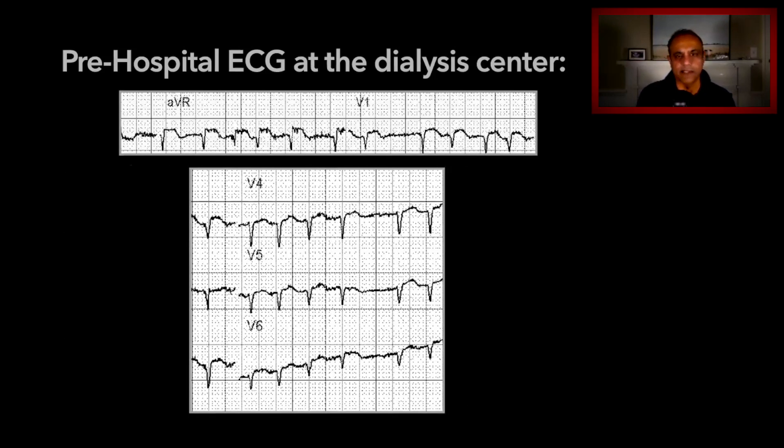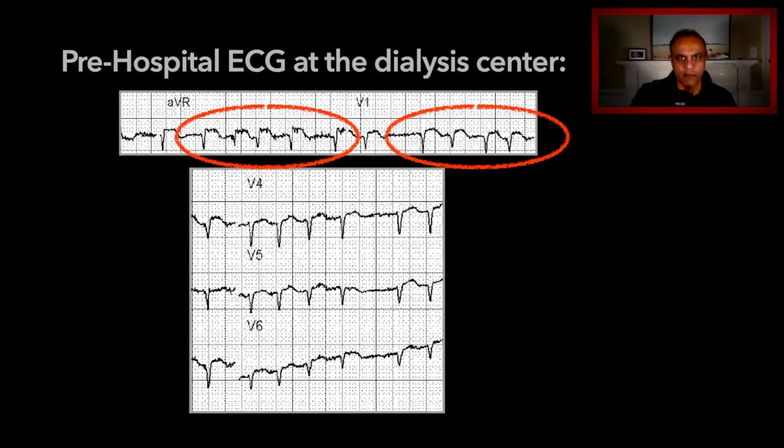A closer look at AVR, V1, and the precordial leads shows what's quite abnormal. There are elevations in both AVR and V1, but no real significant depressions yet of the lateral precordial leads. You can see the ST elevations quite pronounced in AVR and V1.